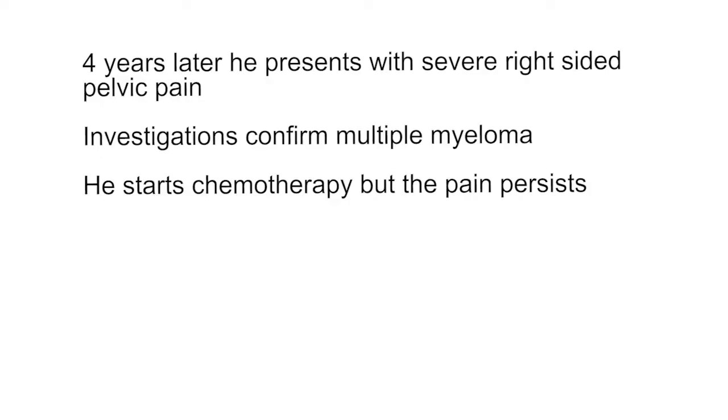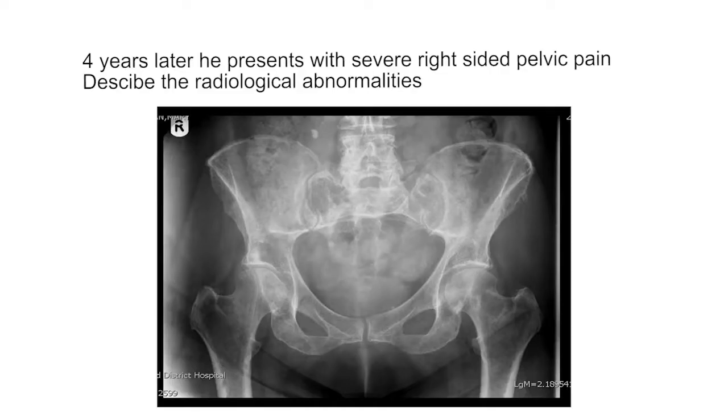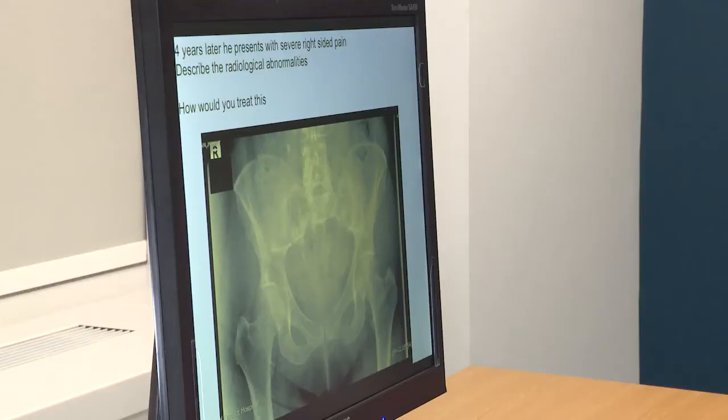I would expect this treatment to control the disease locally in excess of 80%, but with a significant risk that he could develop myeloma in the future. Looking at this X-ray of the pelvis — the patient is complaining of right-sided pelvic pain — I can see an obvious lytic lesion in the area of the right acetabulum, which could certainly explain that pain. I would offer him palliative radiotherapy to the metastases: eight gray in a single fraction, parallel opposed pair, treated to the mid-plane dose using MV photons.